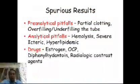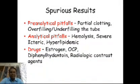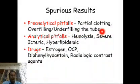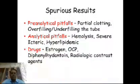A few more issues that can cause spurious results include preanalytical pitfalls, which we have discussed in more detail in the previous podcast. The most important of these include partial clotting, and overfilling or underfilling of the tube. A difficult venipuncture leading to partial clotting, or too much or too little blood drawn, will alter the plasma-to-anticoagulant ratio and interfere with partial thromboplastin time testing.